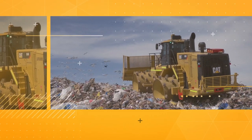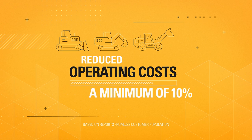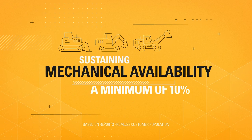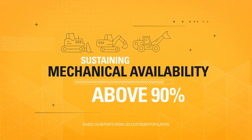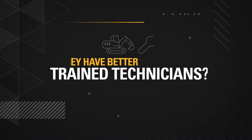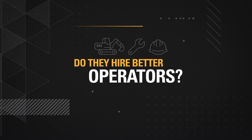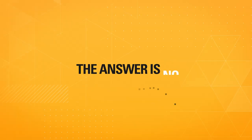Would you believe that hundreds of heavy equipment fleets have reduced operating costs by a minimum of 10% and are sustaining mechanical availability levels above 90%? Are they running all new equipment? Do they have better trained technicians? Do they hire better operators? The answer is no.